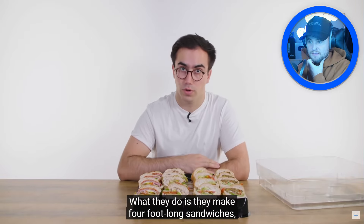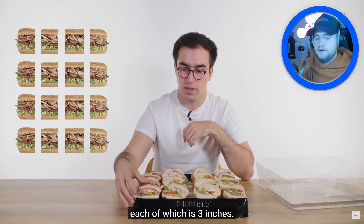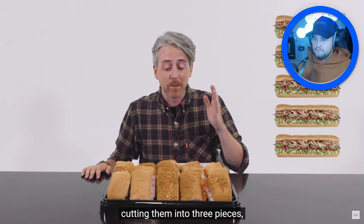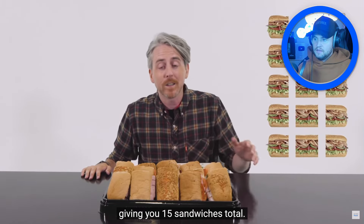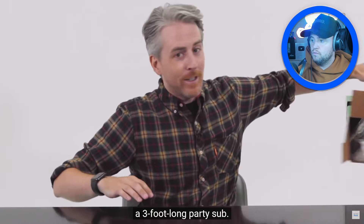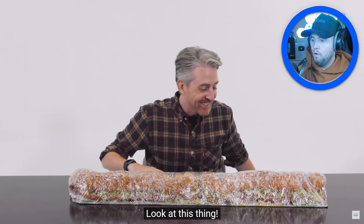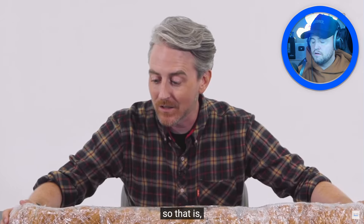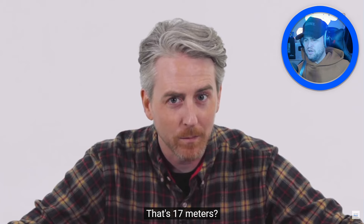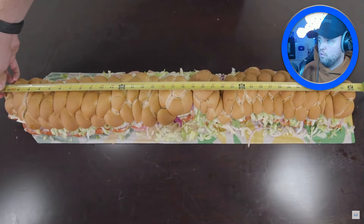For the US party platter, they take five sandwiches cut into three pieces giving you 15 sandwich pieces total. In addition in the US you can also get a three-foot-long party sub. Look at this thing — this is ridiculous, that's a joke. Three feet! What is going on? What am I watching? I have no idea.